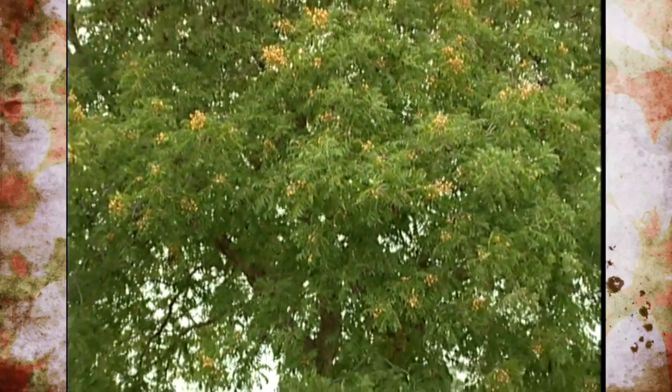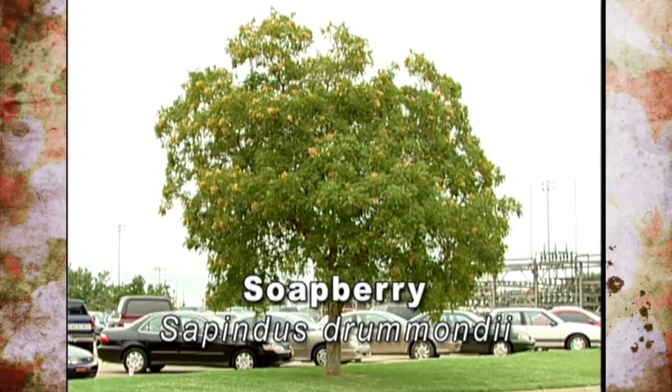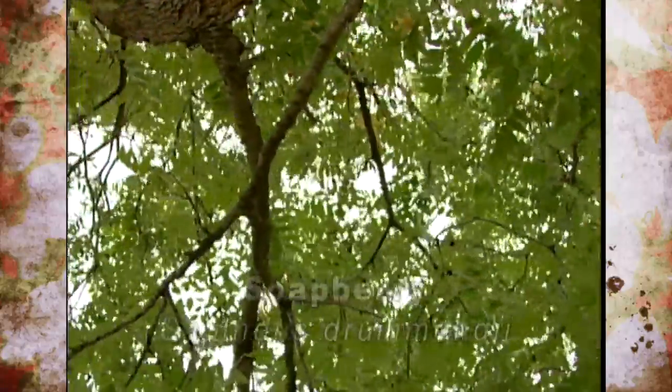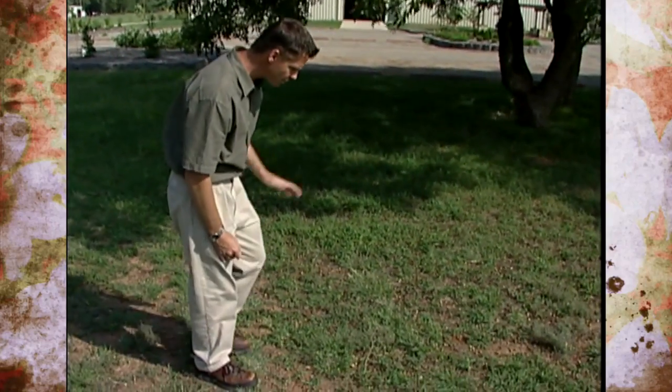The soapberry is a wonderful specimen for a landscape tree. They're very tough and they make a very small to medium-sized tree — they get to be about 30 to 40 feet tall, so they're not going to get too large on you. They're native from Louisiana all the way to Arizona, so they perform quite well in all parts of Oklahoma and are no stranger to tough conditions like drought or poor soils. They also don't have any pests, but it is common to see a lot of the red-shoulder bugs on or near the soapberries.